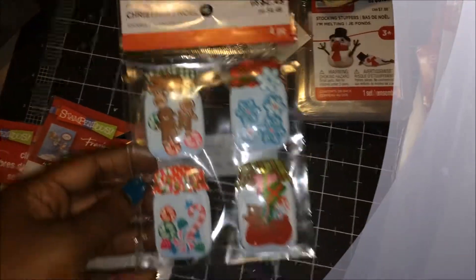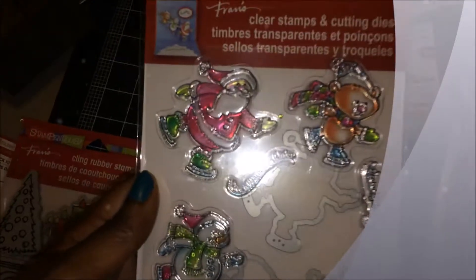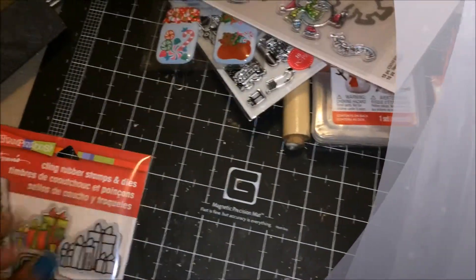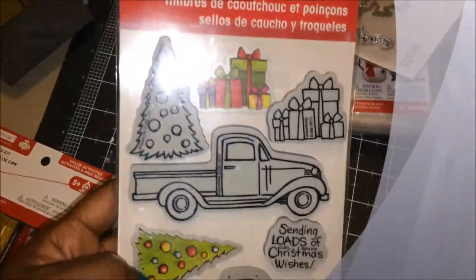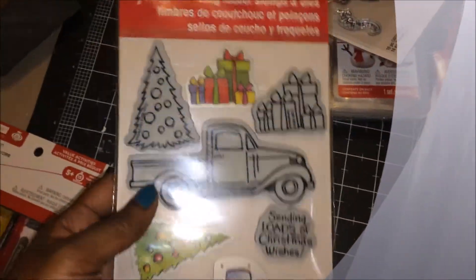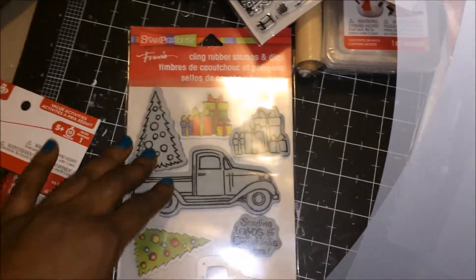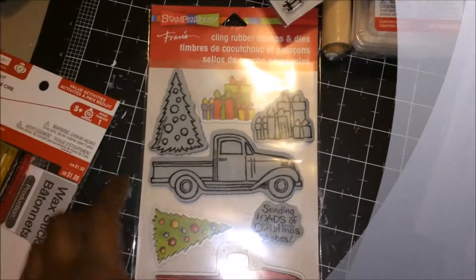Another sticker set with the mason jars. And this is a Christmas stamp set with Santa, a bear, and a snowman, along with the matching dies. I had wanted this stamp set, but when I went in there they didn't have it on clearance, so it was still full price, so I had just put it back — and when I go back a week later, I get it in the grab bag.